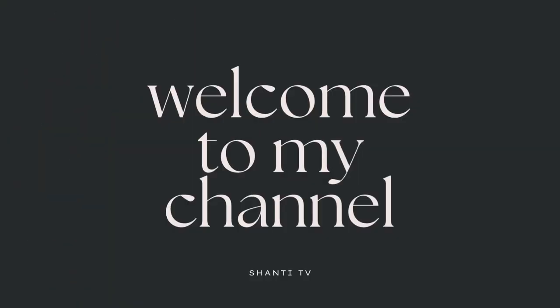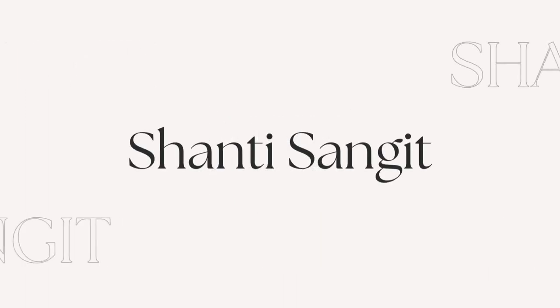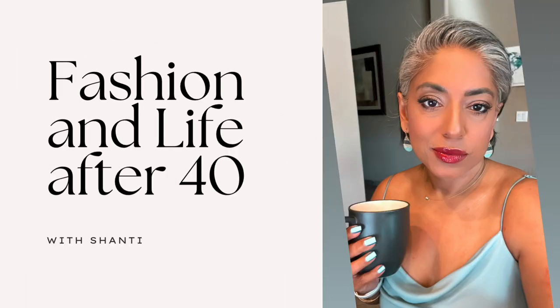Hello, welcome back! This is Shanti from Shanti TV. Thanks for coming back — if you're new here, welcome! My name is Shanti. Here we mostly talk about handbags, fashion, life, and sometimes travel. If you're into those kinds of things, please subscribe. If you are a returning subscriber, thank you for returning.